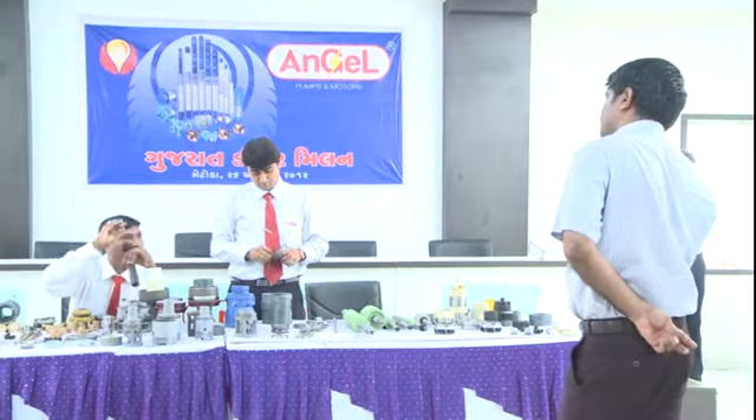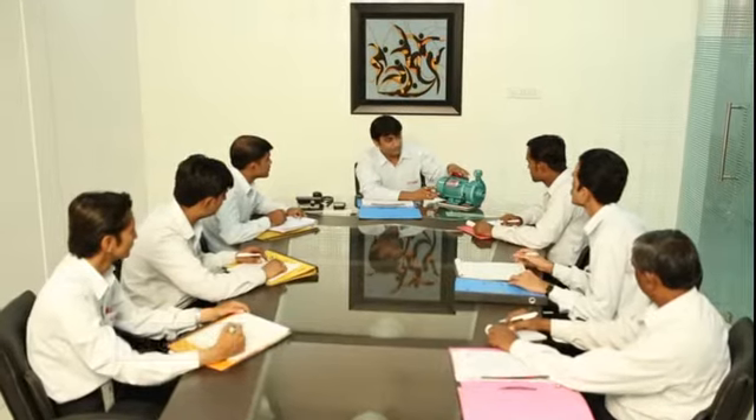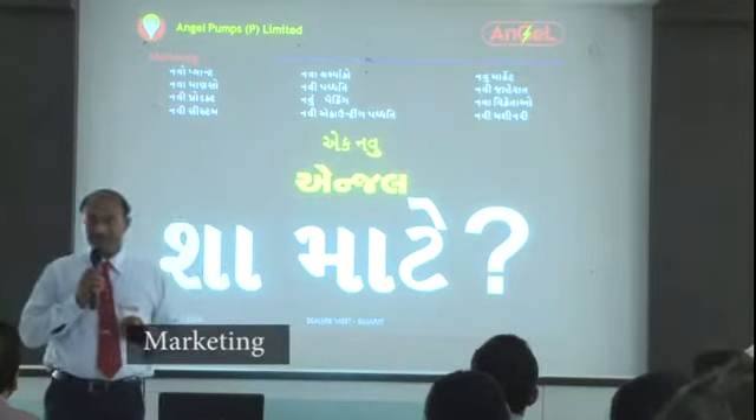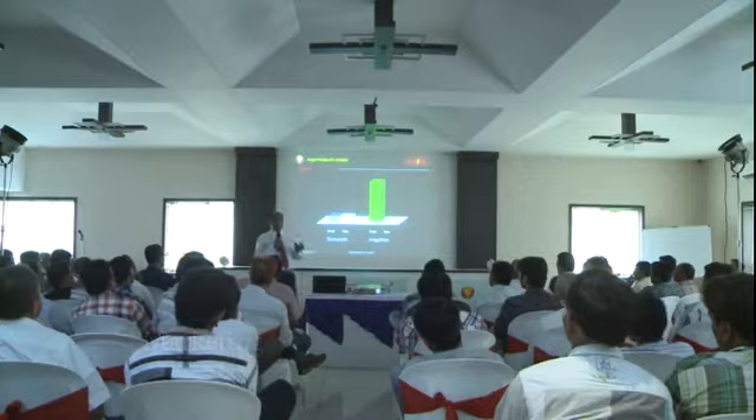Thereafter, our team of expert design engineers converts the input into designs that are then taken up into process formation and finally production. Plans and strategies are discussed at length with our partners and teams in the market, such that the company's thoughts and vision are implemented at the ground level.